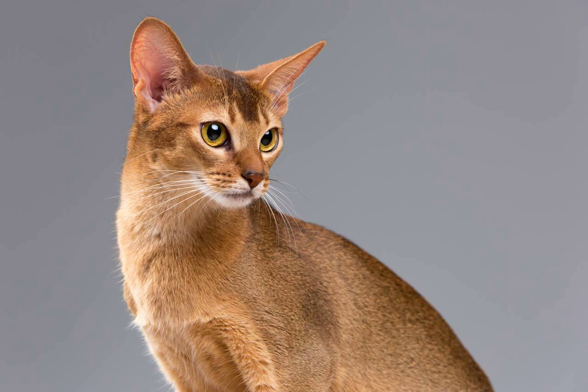Giving your Abyssinian cat a massage not only promotes relaxation but also provides important physical and mental stimulation. It can help to relieve stress, improve blood circulation, and strengthen your bond with them. So, take some time out of your day to pamper your furry friend with a soothing massage — they'll surely appreciate the extra love and attention. Thanks for watching.